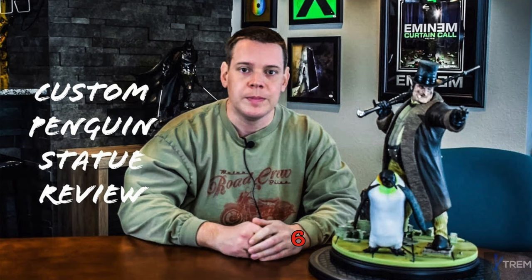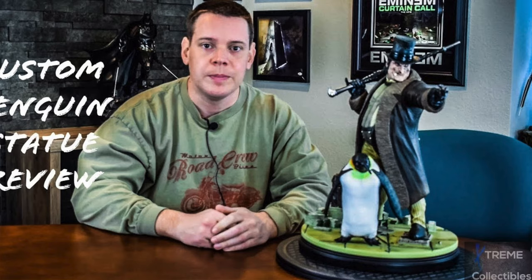Number six was this custom Penguin statue. I bought this painted. However, it was only sold as a kit and someone had it professionally painted, then I ended up buying it from them. Done very well. There's so much cool detail on this — they just knocked it out of the park.